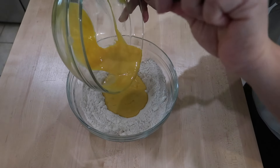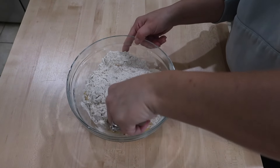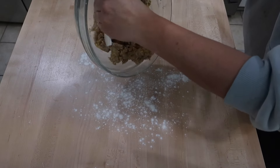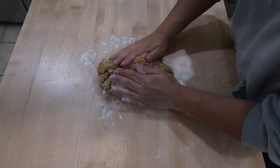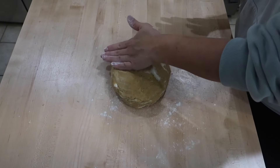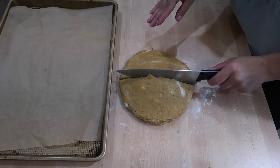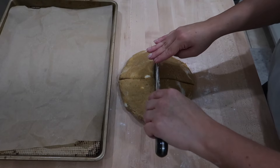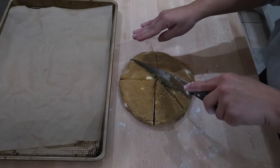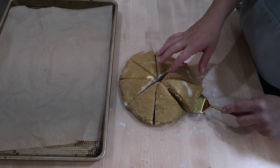Once I got the butter crumbled into the dry mixture pretty well, I formed a well in the center of the dry ingredients, poured my wet ingredients right into it, and started to mix as it formed a dough. I then moved it onto my lightly floured countertop, formed it into a ball, and kneaded it just a few times — you don't want to over-knead it. Then I formed it into a circle about one inch thickness and cut it into eight equal wedges. My knife kept sticking to the dough, so I covered it with flour, which helped it glide through more easily.